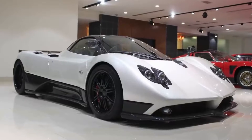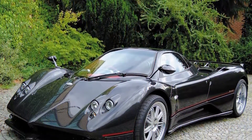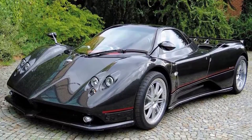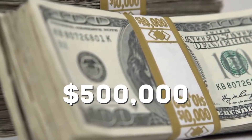Hitting a top speed of 214 miles an hour is also no problem for this sleek supercar. To top it all off, only 40 Zonda Fs have been produced, so it's an incredibly rare car. The roadster goes for about half a million dollars, which is just a drop in the bucket for Jay.